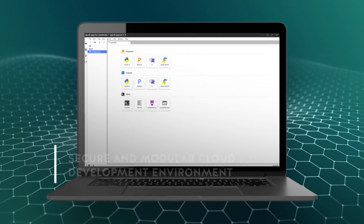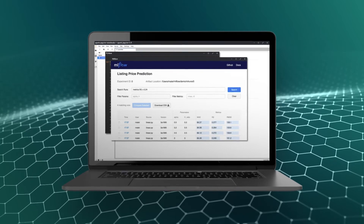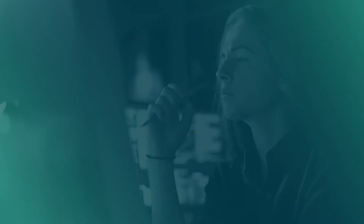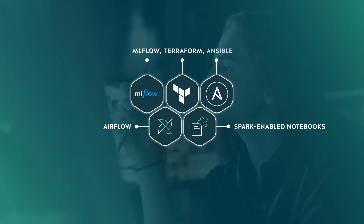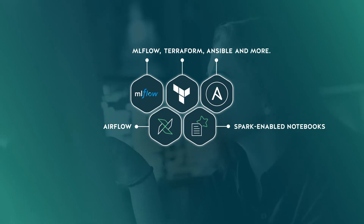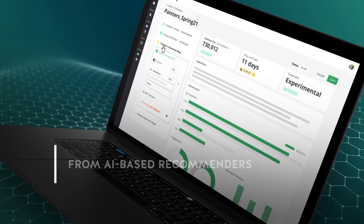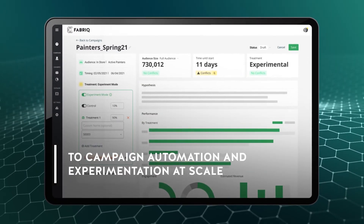The analytics workbench provides a secure and modular cloud development environment, unlocking seamless access to modern open-source analytics and development tools like Airflow, Spark-enabled notebooks, MLflow, Terraform, Ansible, and more. The activation layer empowers marketers with plug-and-play modules ranging from AI-based recommenders to campaign automation and experimentation at scale.